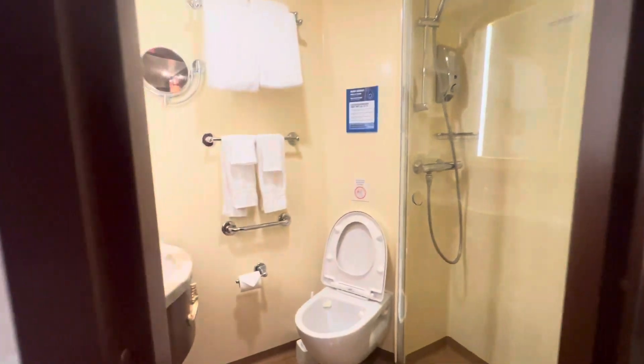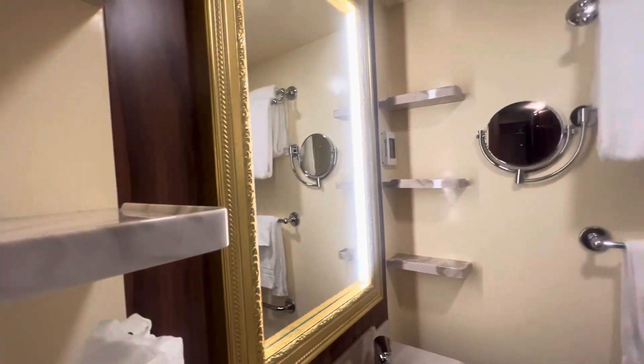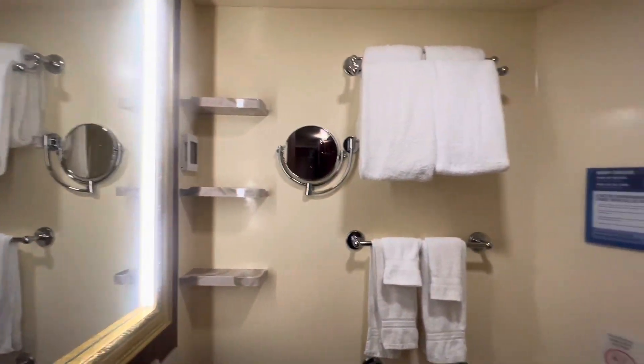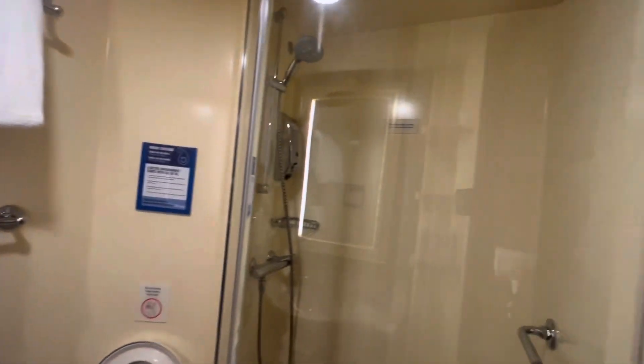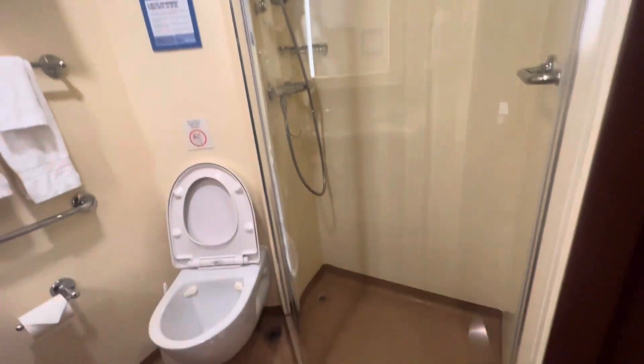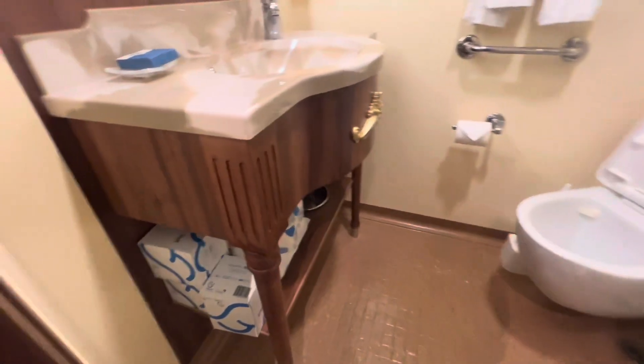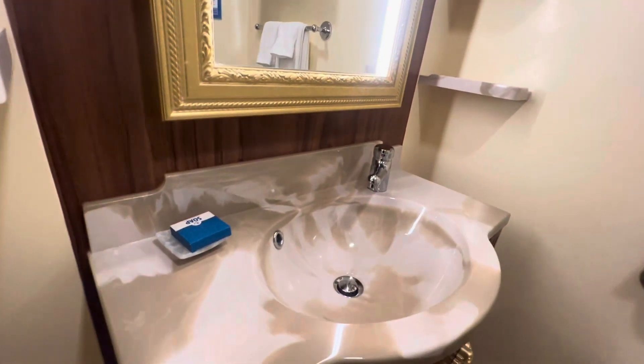There's a small bathroom with everything you need: tissue papers, shelves, mirrors, towels, a stand-in shower, toilet, and sink.